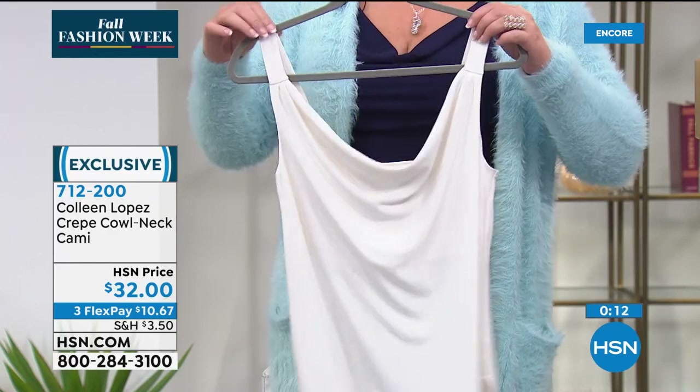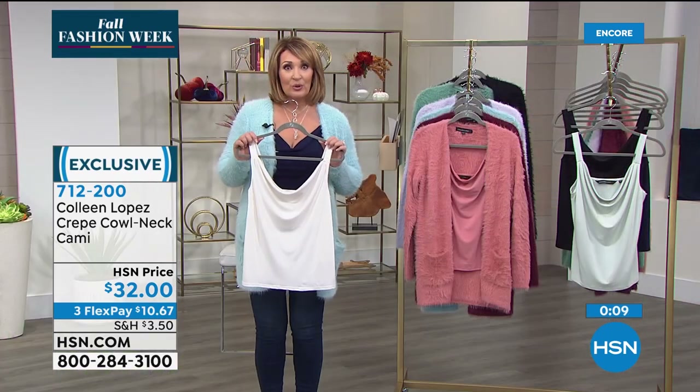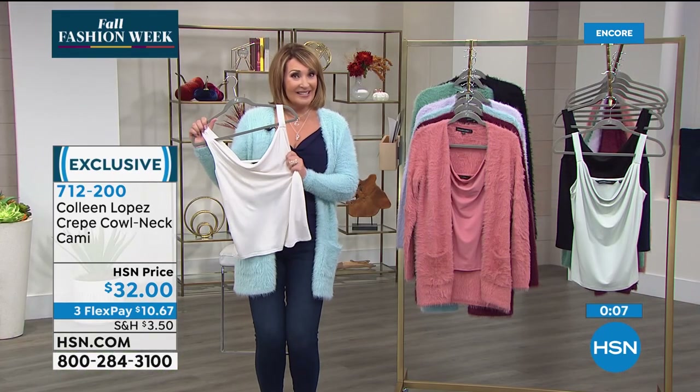And there you have it. It's $32 — item number 712-200. If you'd like to order yours, it's still available.